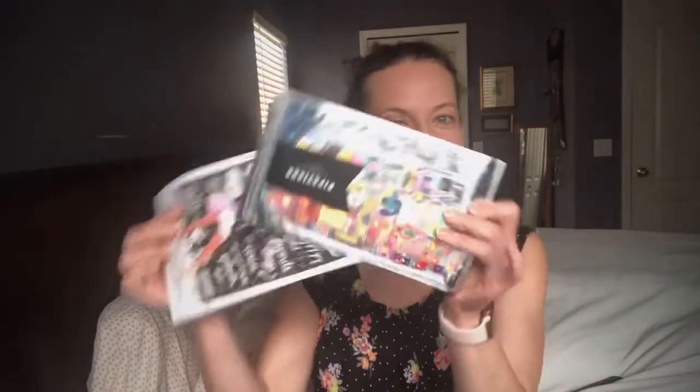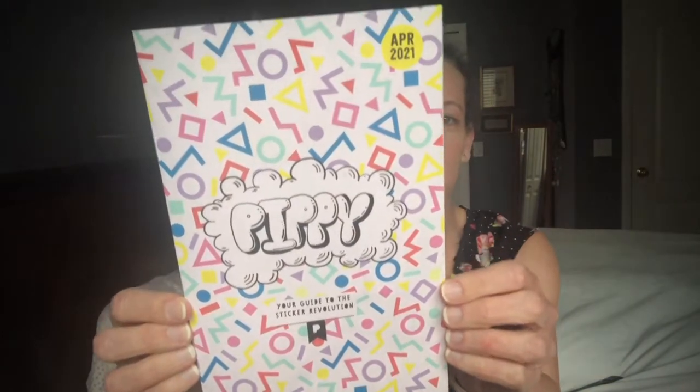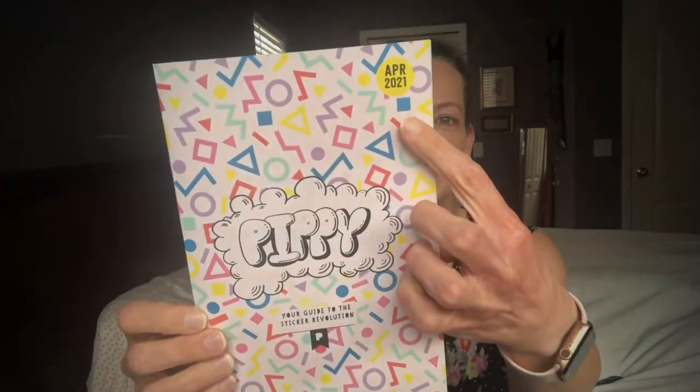Let's get going! It does come in this outer envelope which you can reuse - it's very sticky. I try to open it carefully before we get started. Then the inner envelope has all of our stickers, and yes, you can still use this one too to store your stickers. And you get the Pippi, which is their monthly little brochure.